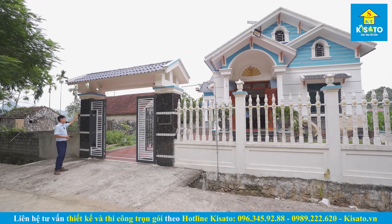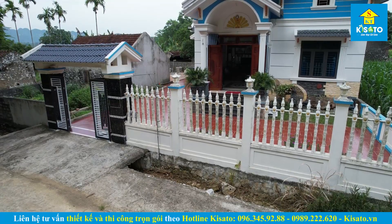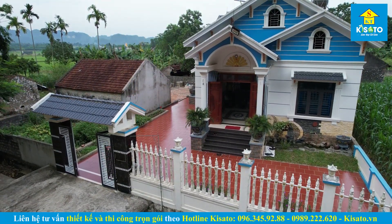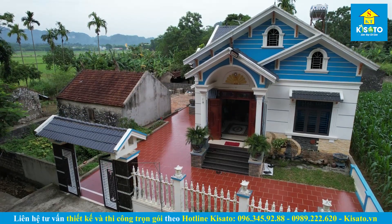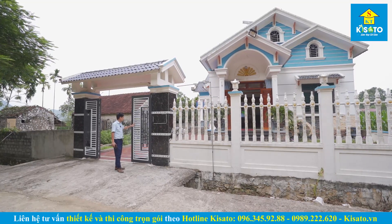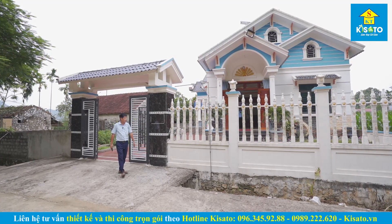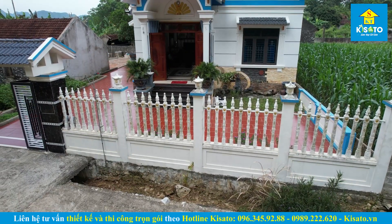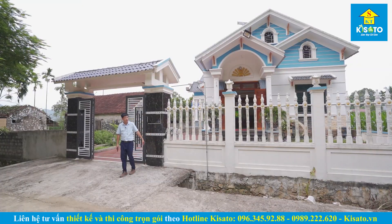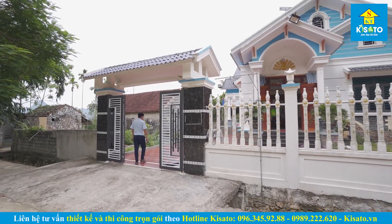Vị trí mình đang đứng là khu vực cổng hàng rào mặt trước công trình. Cổng được làm theo phong cách mái thái, đồng bộ với màu sắc và phong cách của công trình. Hệ cột làm đơn giản, phào bên trên ốp bằng đá. Cổng sắt sơn tĩnh điện khá bền đẹp. Hàng rào phía trước là con tiện sứ sơn màu trắng sứ, kết hợp bổ trụ và có thêm đường phào đơn giản. Hiện đã sử dụng khoảng 3 năm.